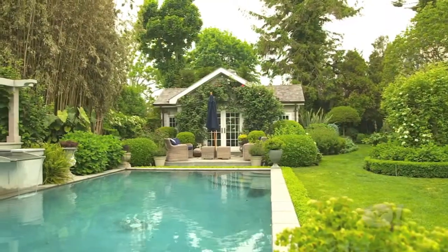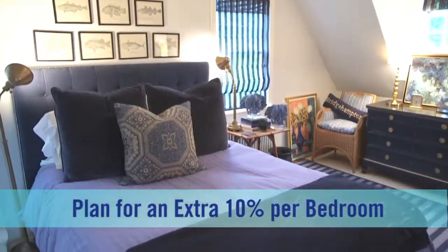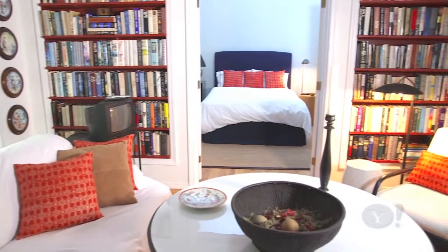Having less costs less. There's a huge difference from being on the ocean, which is probably ten times the price of a house that's further interior with a pool. Sticking to two bedrooms will save you the most money — each room after that could tack on another 10% per room.